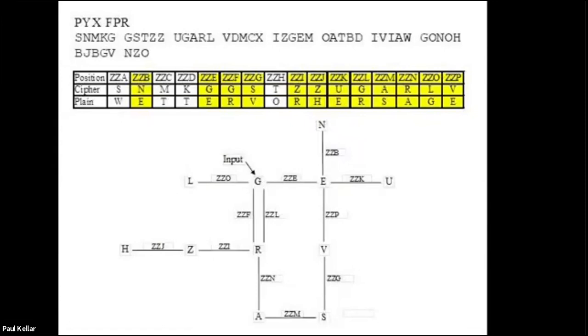Imagine you had one, two, three, four, five, six Enigmas joined together so the output of the first goes to the input of the second, all offset to represent their positions in the message relative to Z-Z-Z. If the Enigma were set to the right key of the day at the start position, then when you got that far through the message the letter G would be typed in and it would come back as itself.